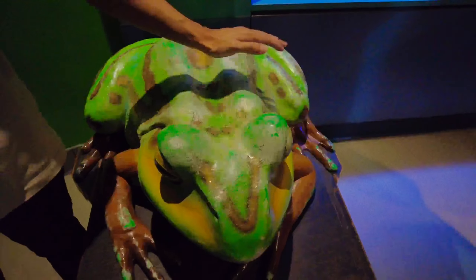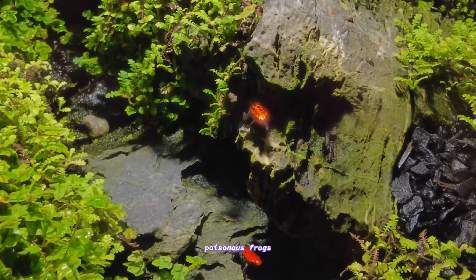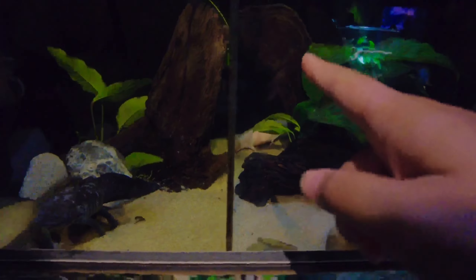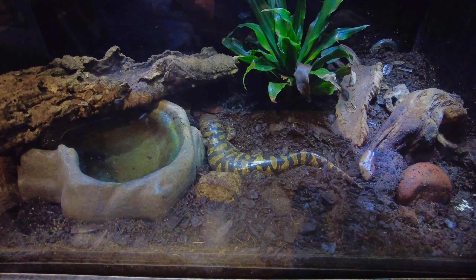Whoa, wow! It's got cheeks. This is the axolotl. The pink one is back there though — this is the blue one. This is a salamander.